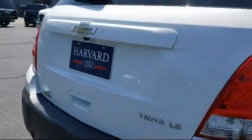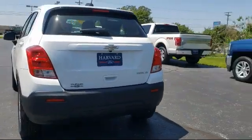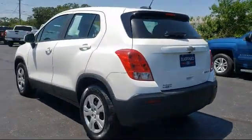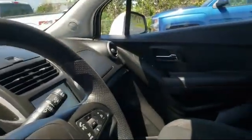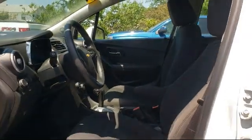Since 2003, Harvard Ford has been proudly serving our community. We strive to provide our customers with the best purchasing experience possible, from our friendly environment and our great selection, to our knowledgeable staff and factory trained technicians. We are here for you.